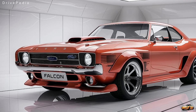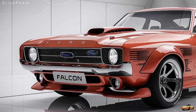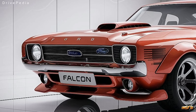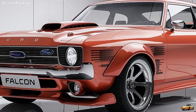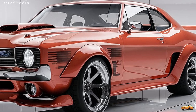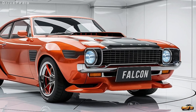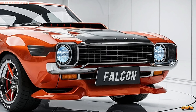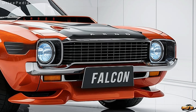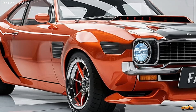Let's not forget its motorsport heritage. The Falcon made its name on the racetracks, especially in Australia's V8 Supercars Championship. With this 2025 revival, Ford is bringing the Falcon back to its roots, with a GT-R version planned for future release, designed to take on the track with even more aggressive aerodynamics and enhanced performance. The new Falcon GT-R will pay homage to the legendary GT models of the past, offering lightweight materials, increased horsepower, and track-focused suspension. It's clear Ford hasn't forgotten where the Falcon comes from.